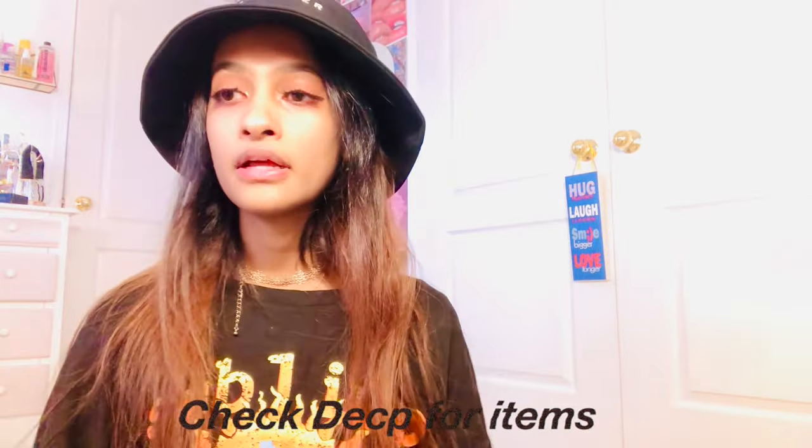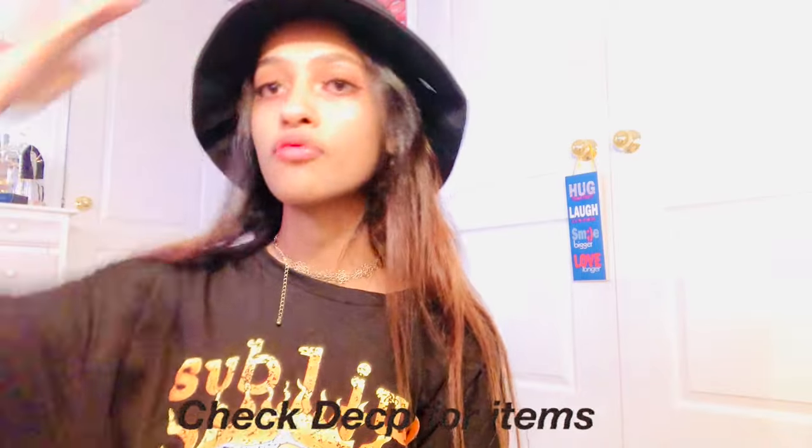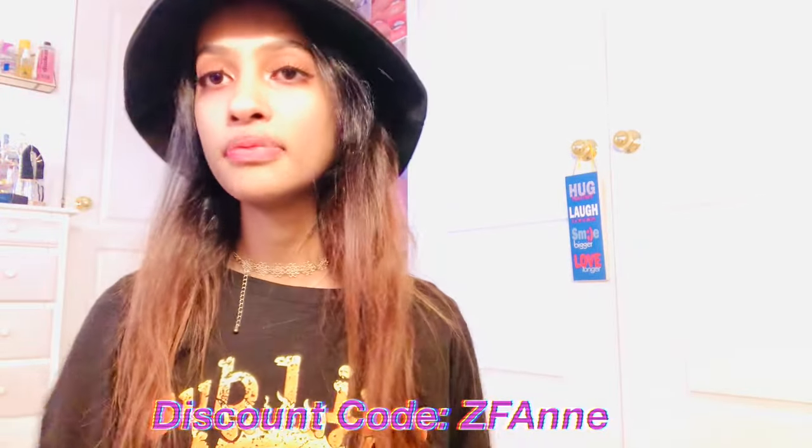Being very forgetful, I forgot to mention my discount code. Make sure you guys use my discount code — it'll be linked in the description below. If you guys like any tops or any outfits you see, everything will be linked down below in the description. Make sure you use my discount code at checkout.